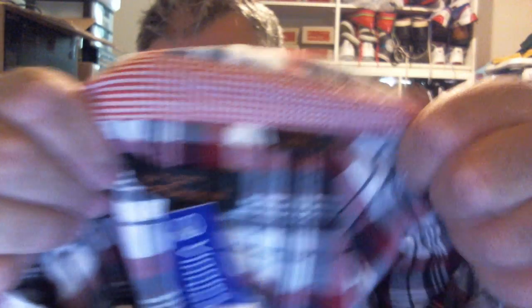There's another Ben Sherman — I think this is like a Meyer brand or something. From Vinnies, it's three bucks, but it's got the Pearl Snap buttons on it. It's kind of cool, it's a bit country.